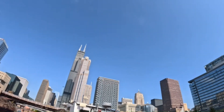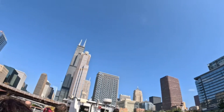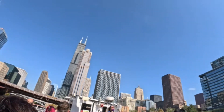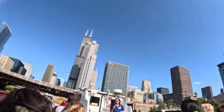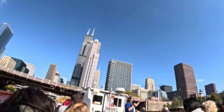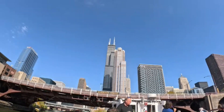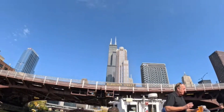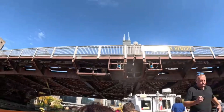Some of you might recognize the Board of Trade from Batman: The Dark Knight, because that is Wayne Enterprises. However, in real life, as the Chicago Board of Trade, that was the tallest building on our skyline for 35 years — from 1930 to 1965, that building towered above all the others. It's not doing that anymore, as you may have noticed. If you didn't notice that, you certainly will on the other side of this bridge.